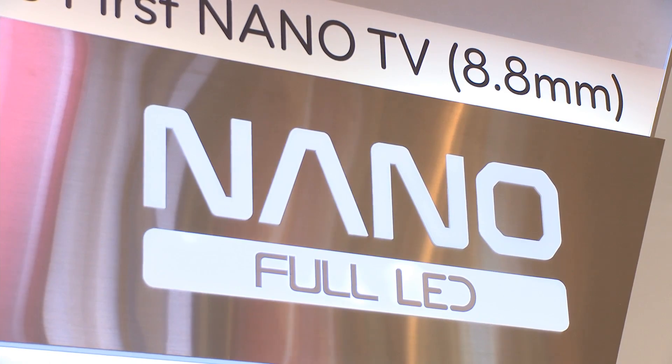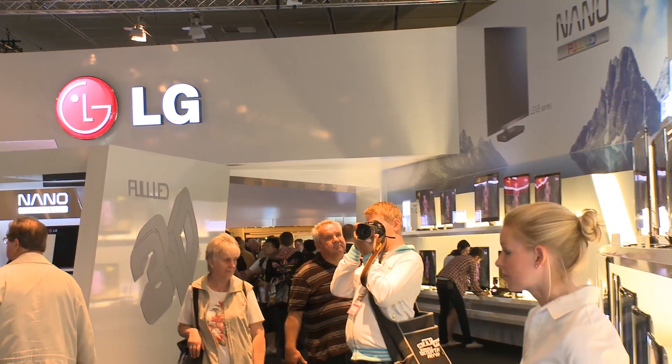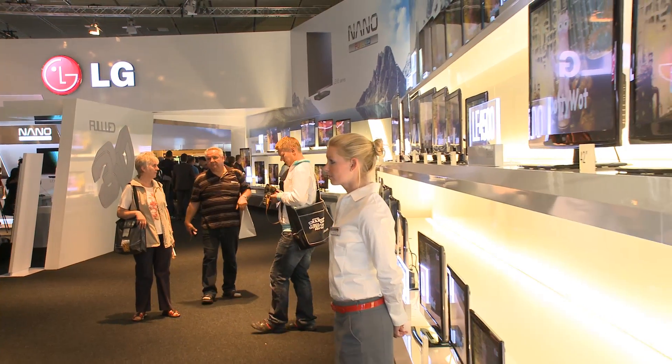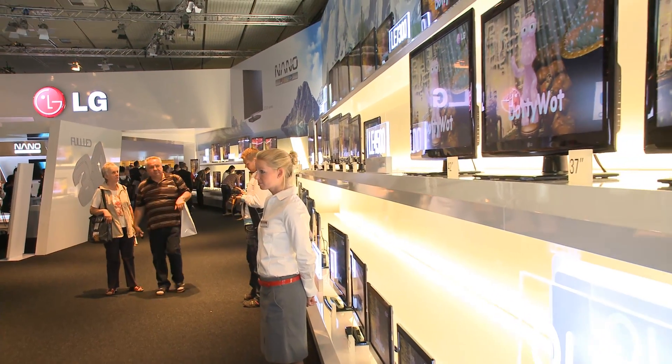Next up we have the LEX8 TV. Now this is what LG describes as being the first nano full LED TV. So you've got several different types of LED TV. First, you've got the backlit LED TV, where there are LEDs dotted all around the back of the panel. Now that gives a really bright picture because you can have isolated dimming. However, the panels are that little bit thicker.